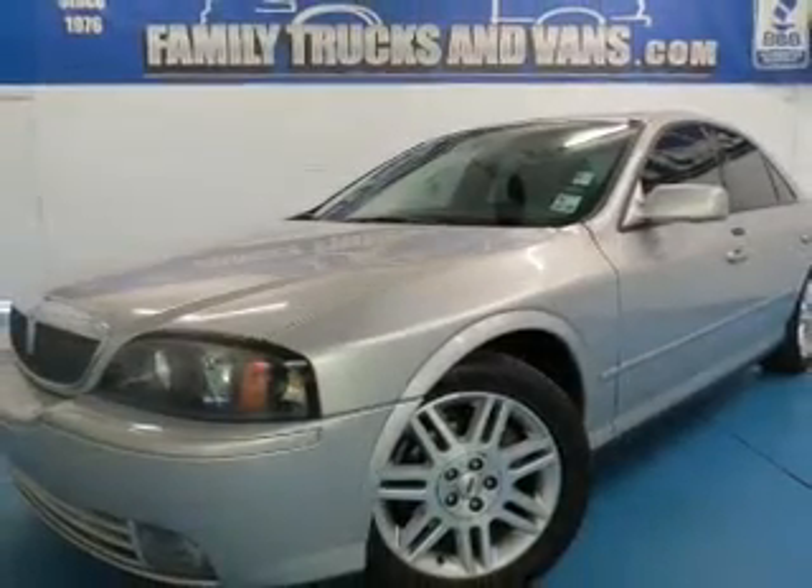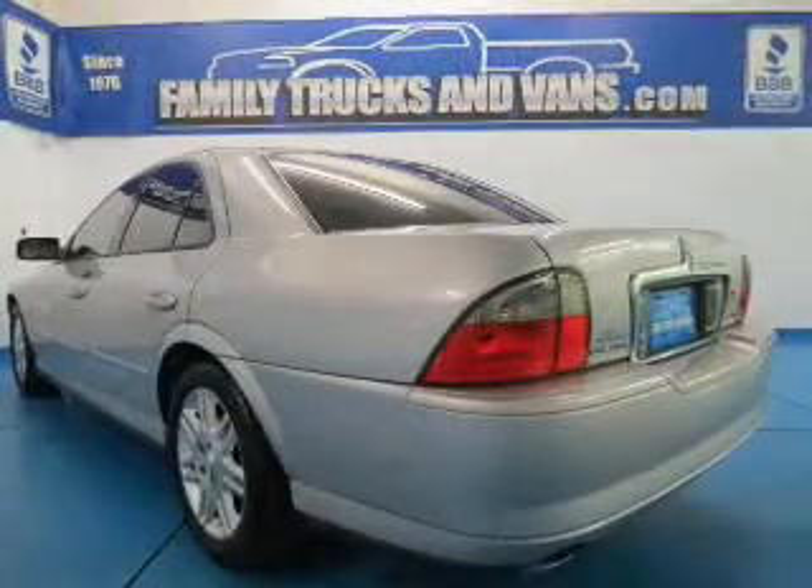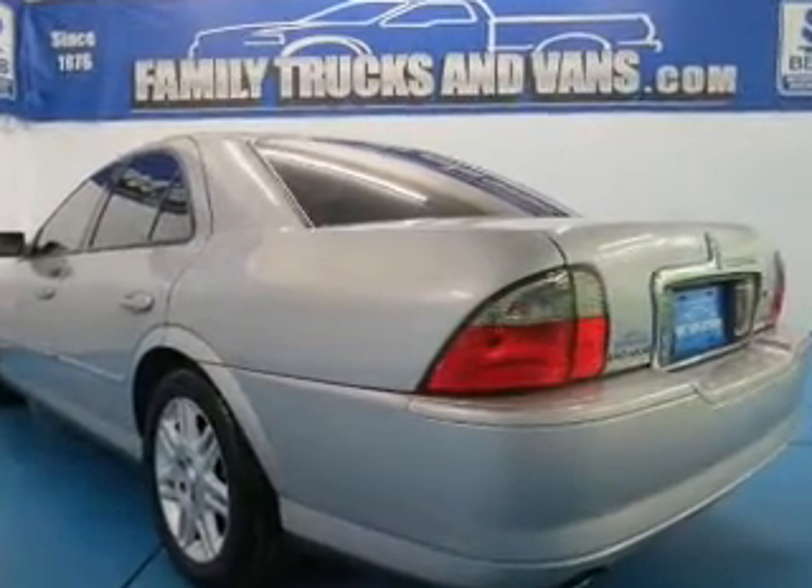This is a used 2005 Lincoln LS powered by rear wheel drive, 8-cylinder engine, and a 5-speed automatic transmission.